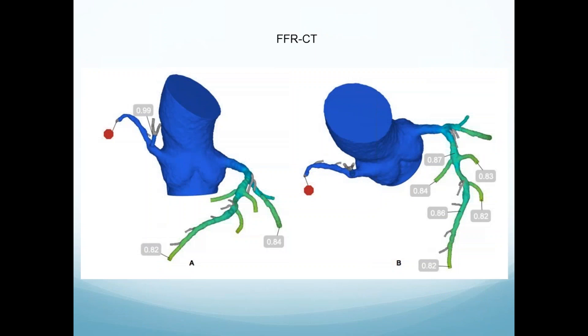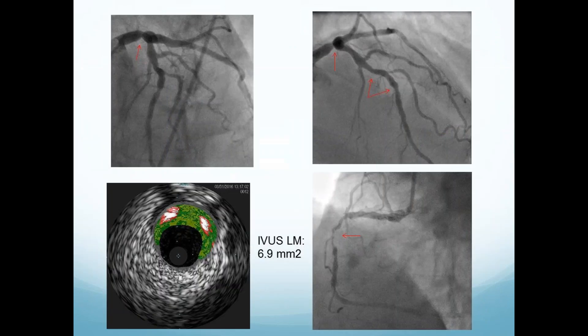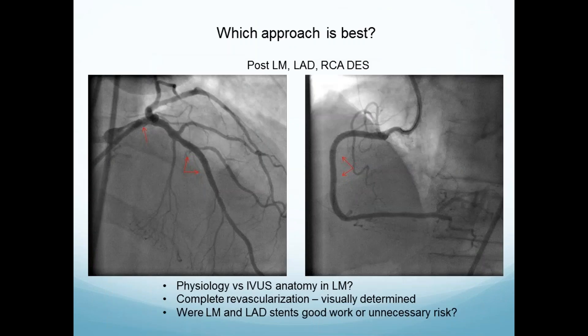The FFRCT shows no significant lesion across the left main; the LAD is fine; the right is occluded on this assessment, and we know it's subtotal by the CTA. The patient goes to cath. There is a lesion in the left main — we knew that. Gets an ultrasound. Because the bigger the vessel, the closer we're going to get anatomically. Then there's the subtotal right. The operator is excellent and the result is excellent. The left main gets a stent, the LAD gets two stents, and the right is gorgeous. What do we do with the left main? Physiology versus IVUS anatomy versus 'I better fix it.' Complete revascularization was obtained — but were the left main and LAD stents really good work, or unnecessary risk? That's what we deal with in real practice.